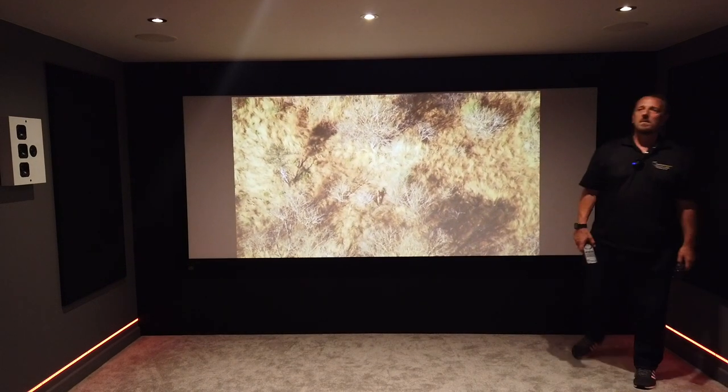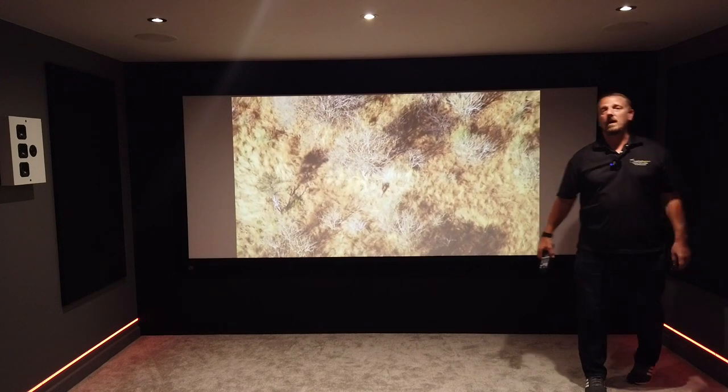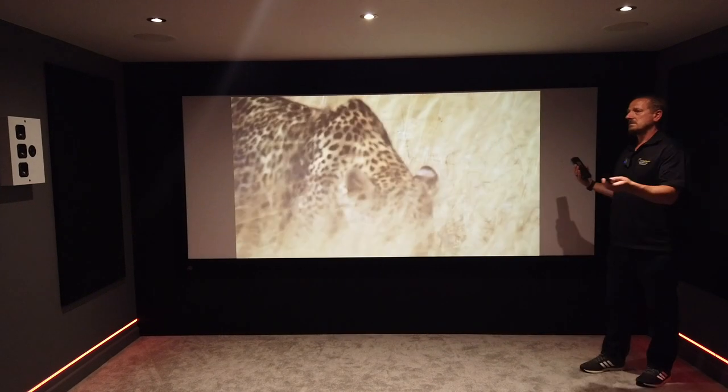Hi guys, hope you're well. We just wanted to shoot a brief video following on from our other videos for our virtual showroom tour, this one being of our demo cinema room.